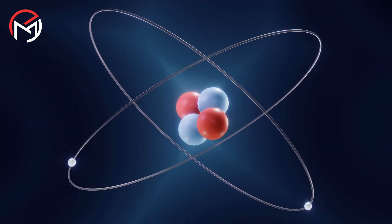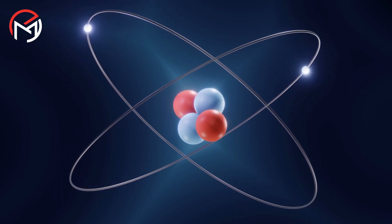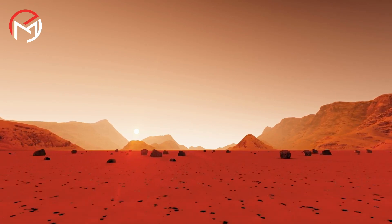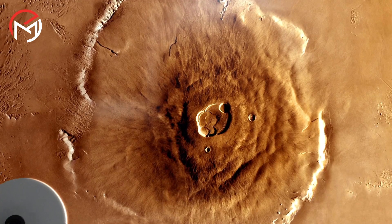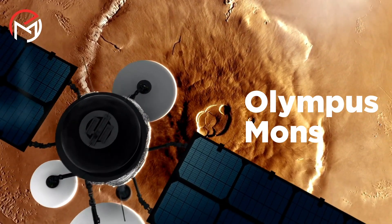The immense pressure causes the hydrogen atoms to be compressed so tightly that their electrons become unbound and are able to flow throughout the liquid. This electron movement gives rise to an electric current which, combined with Jupiter's rapid rotation, may be the reason for the gas giant's exceptionally strong magnetic field.